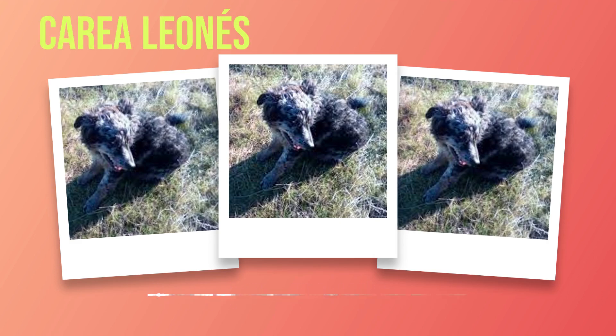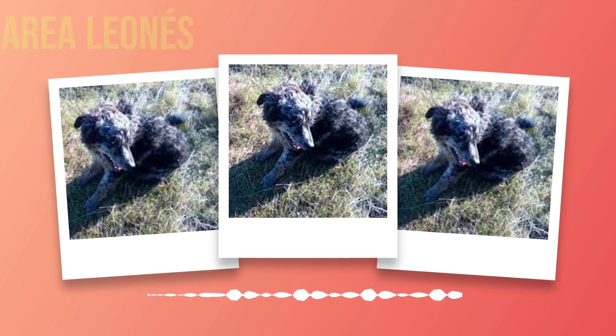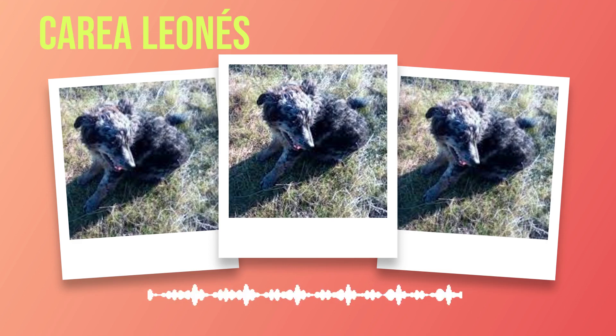Intelligence is another prominent characteristic of this breed. They possess sharp minds which make them quick learners when it comes to obedience training or learning new tricks. These intelligent dogs thrive on mental stimulation and enjoy engaging in activities that challenge their minds. It's essential to provide regular mental exercise as they can become bored easily if not adequately stimulated. Puzzle toys, treat-dispensing toys, or interactive games can help keep their minds sharp while preventing destructive behaviors. While Correas are generally well-behaved dogs, they do require consistent training due to their independent nature. The key is using positive reinforcement techniques such as praise, rewards, and treats during training sessions.